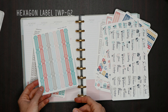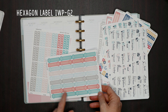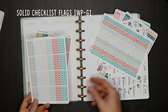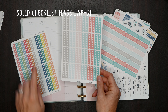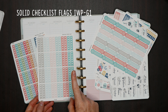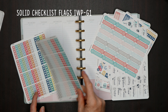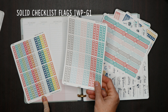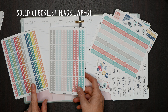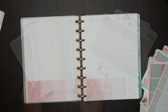Then this super popular one is our hexagon label sticker, number G2 — ready in the new colors. And then we have the solid version of the checkbox flags. This is the bound version for any bound planner — disc, coil free, or coil bound. The A5 is only for the A5 inserts. So the solid checkbox flags are ready in both bound and A5.